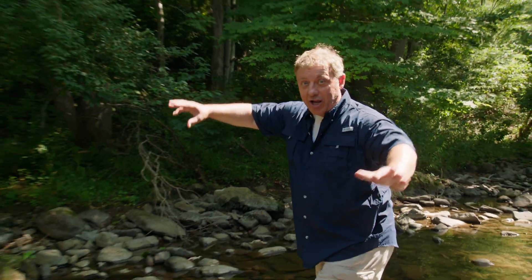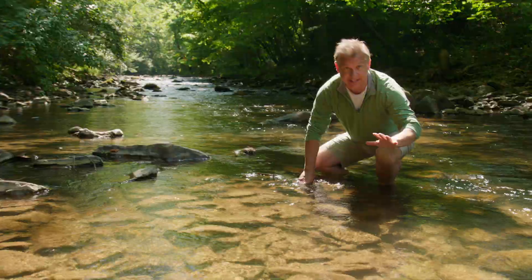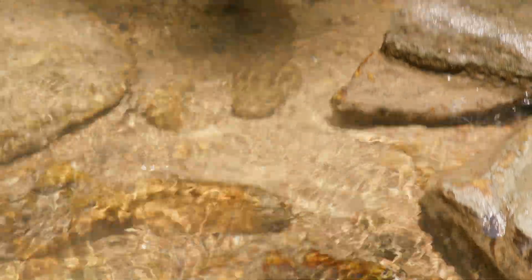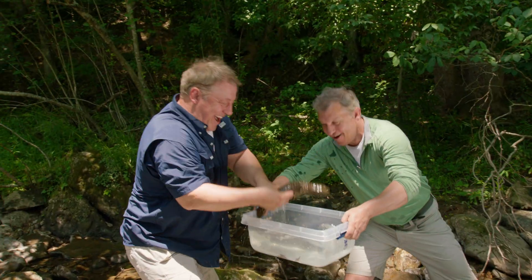The challenge is the rocks are slippery and the current's fast. Another challenge is this salamander is really well camouflaged. Martin, by your foot. Hellbender! Awesome!